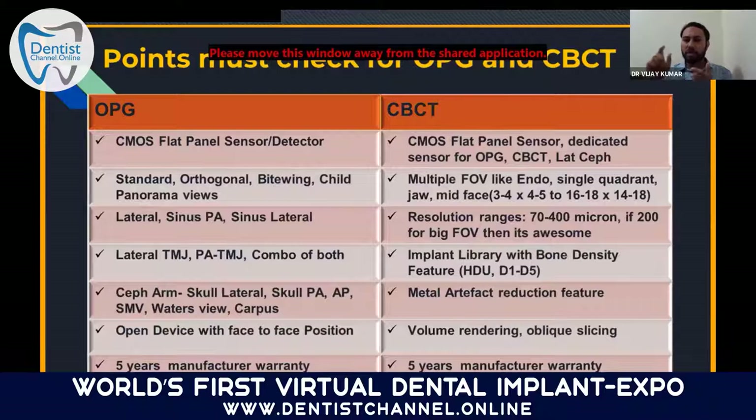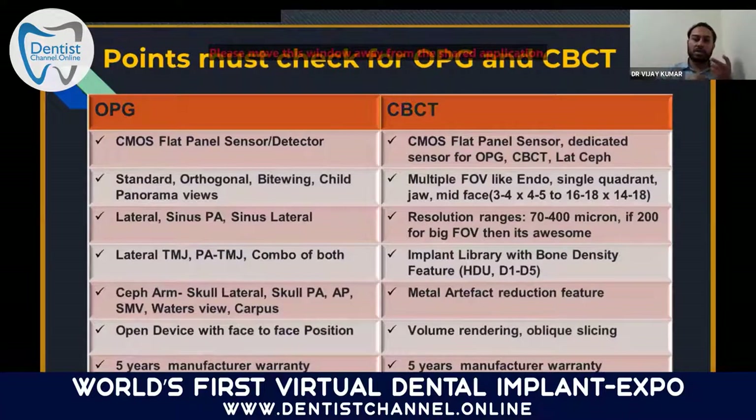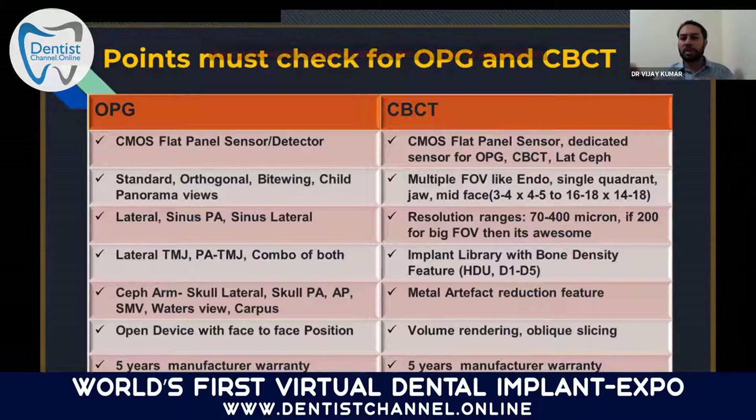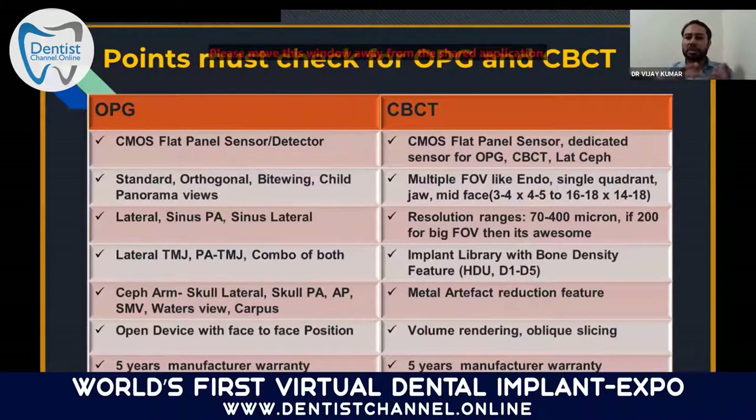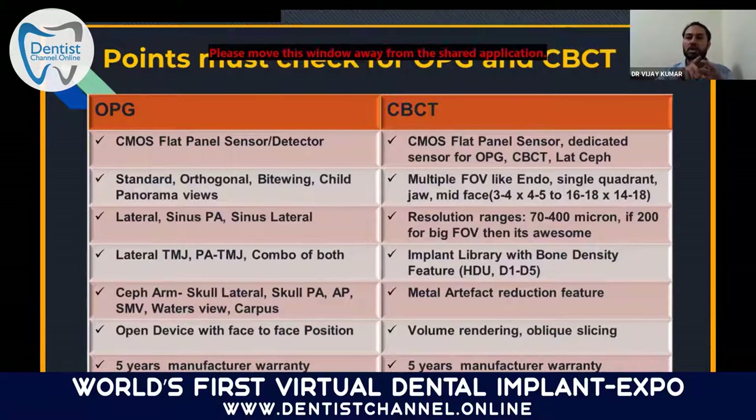For CBCT, you also need multiple fields of view (FOVs): a small FOV for endo practice, a different FOV for single arch, another for complete jaw, and a larger FOV for mid-face. For zygoma implants, you need a big FOV to check the endpoint of the implant. For resolution: 70 microns for endodontics, 200 to 400 microns for the complete face. A CBCT must have an implant library in the software, since different practitioners use different implant brands. You also need bone density measurement, either in Hounsfield units (HU) or D1 to D5 classification.